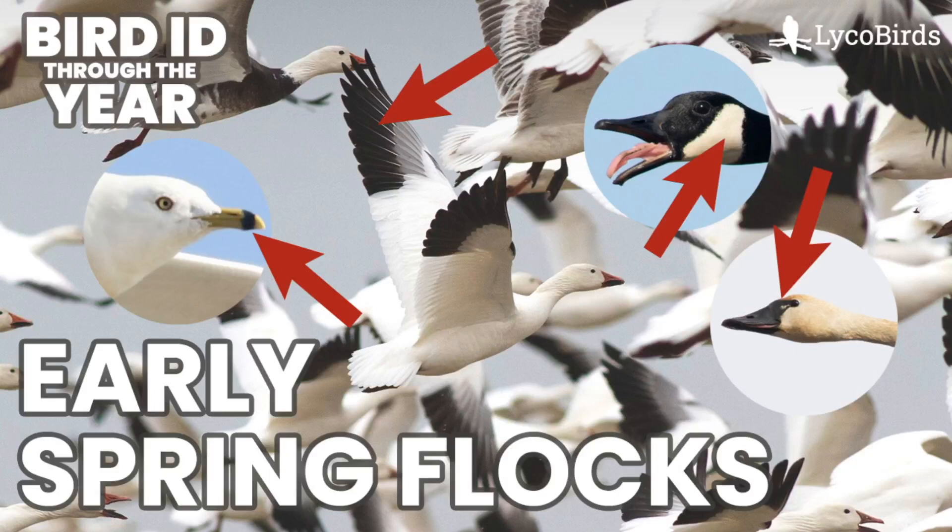Hey everyone, it's Bobby from Lyco Birds with another video in my Bird ID Through the Year series, and this one is going to cover the common species of large birds that travel in flocks in the early spring. Like many of the videos in this series, this is heavily biased towards inland areas, particularly in central Pennsylvania, so if you're too far from there, the species you might see in your local area could differ a little bit from these.